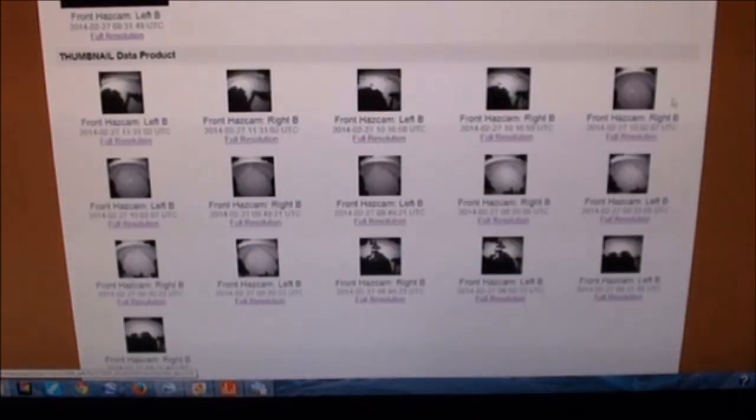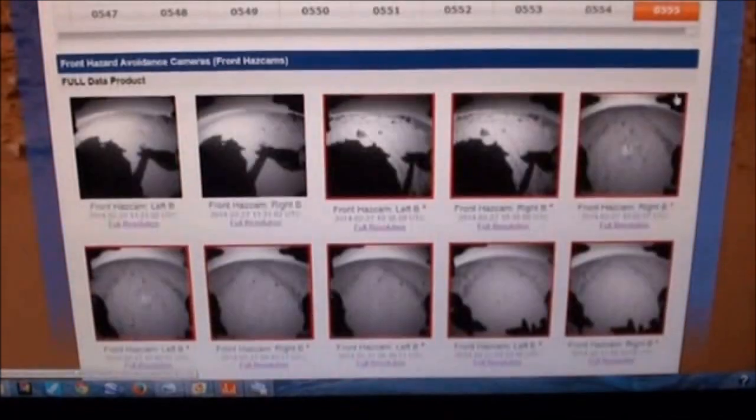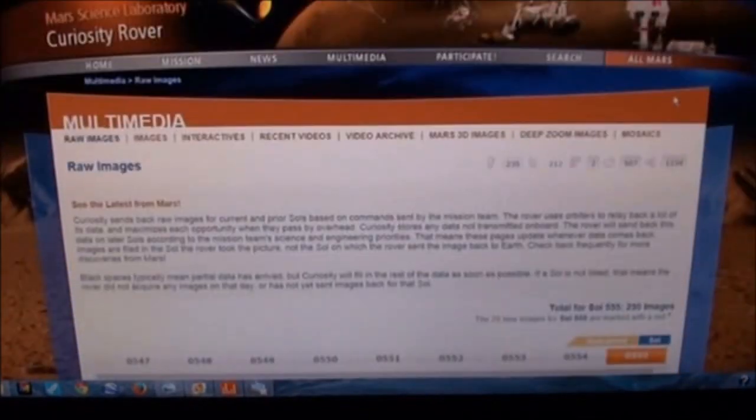Before we get started, I just want to show you the wonderful selection of black and white itty-bitty teeny-tiny pictures everybody has to work with these days. So thank you NASA, thank you JPL, very much for making it just more challenging — it's a fun job.